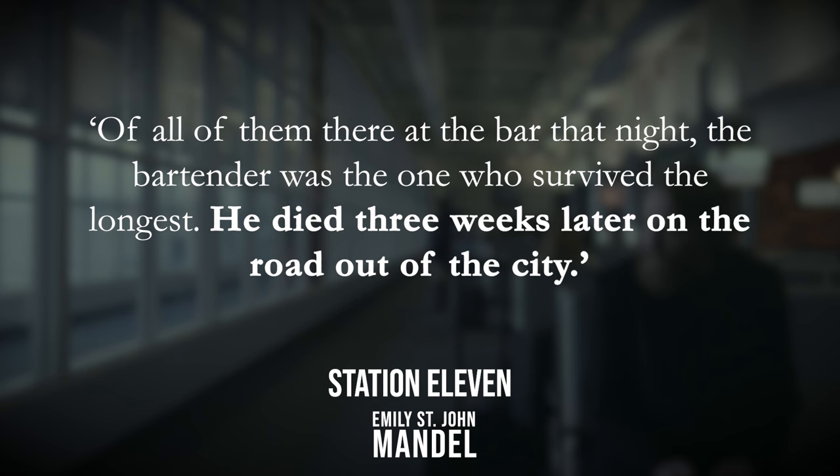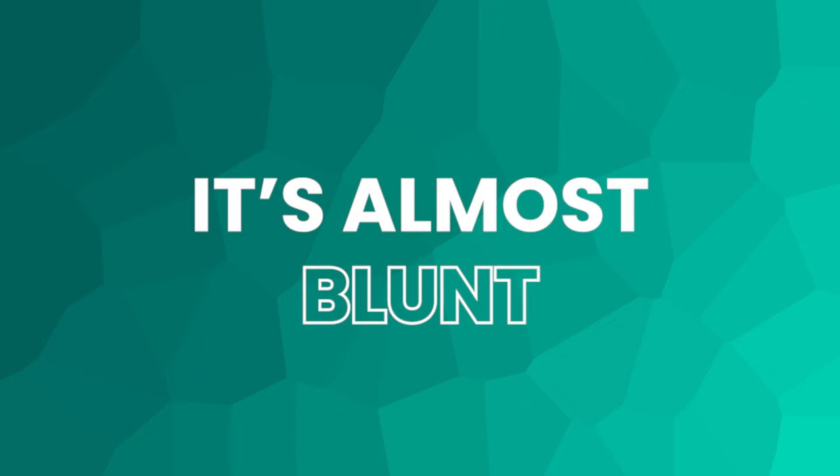Let's go back to Station Eleven briefly for an example of how impactful telling can be in the right circumstances: 'Of all of them there at the bar that night, the bartender was the one who survived the longest. He died three weeks later on the road out of the city.' This is clearly a moment of shock and awe. You've got that great setup of who survived the longest and then that twist of expectations when that life expectancy is a mere three weeks. And all of that is told to us in simple facts — I'd go as far as saying it's blunt. The way this is presented makes no attempt to cushion its blow for the reader. They're dead and that's all there is to say about it.